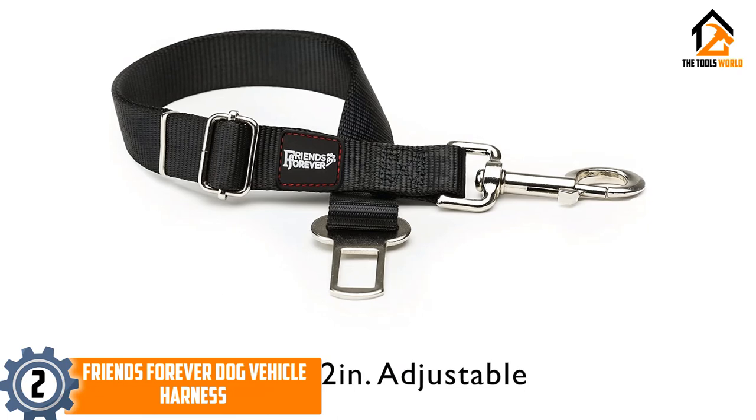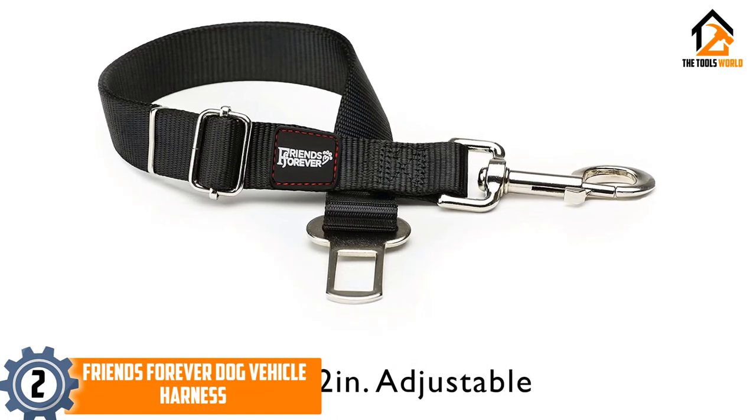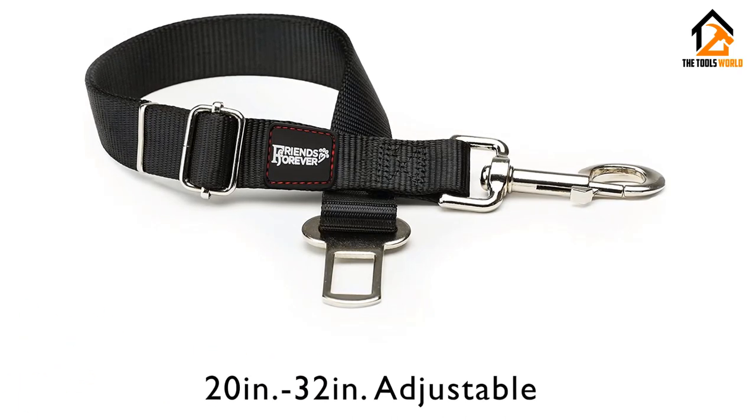Rest assured that your dog will be safe with this harness, letting you keep your eyes on the road. For a low price of $6.99 for a pack of two, you can't go wrong.